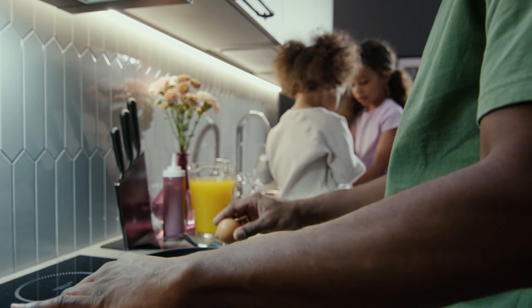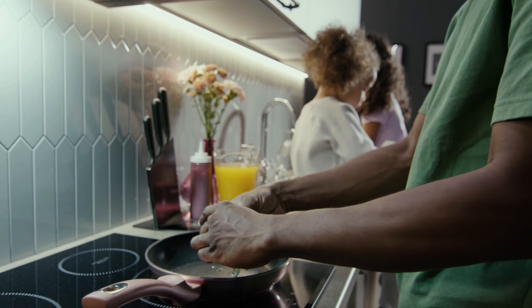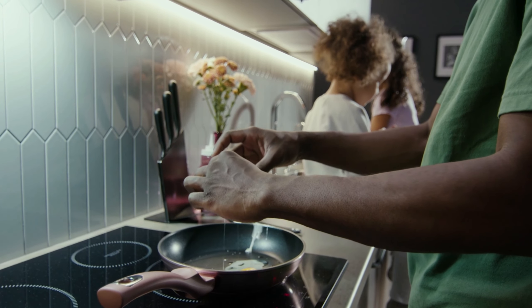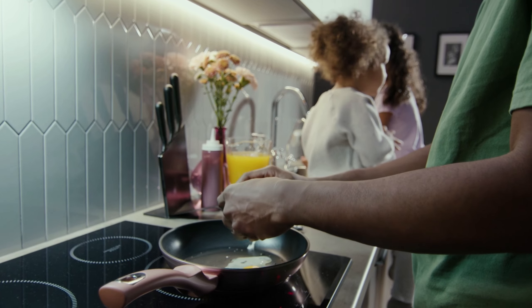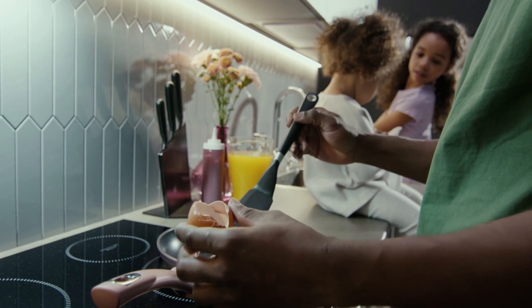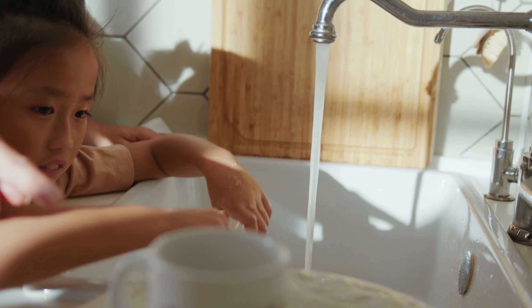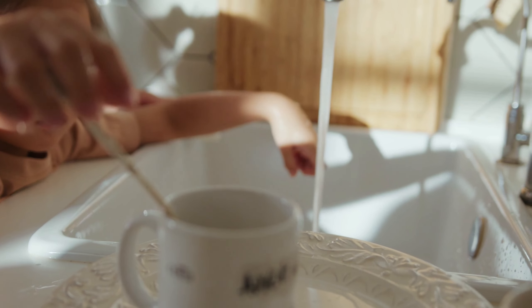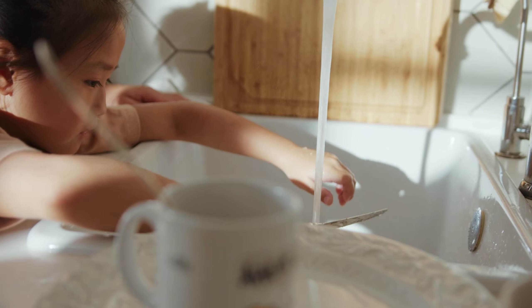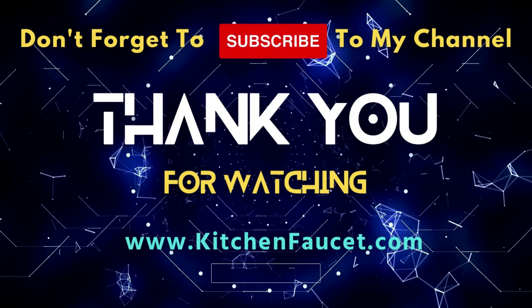The Kraus Alecto modern single handle touch kitchen sink faucet with pull-down sprayer is a great choice for anyone looking for a stylish and functional faucet. It is well made, easy to use, and looks great in any kitchen. If you're ready to transform your kitchen experience, check out the link in the description. Don't forget to give this video a thumbs up if you found it helpful, and we'll see you in the next one. Happy cooking!